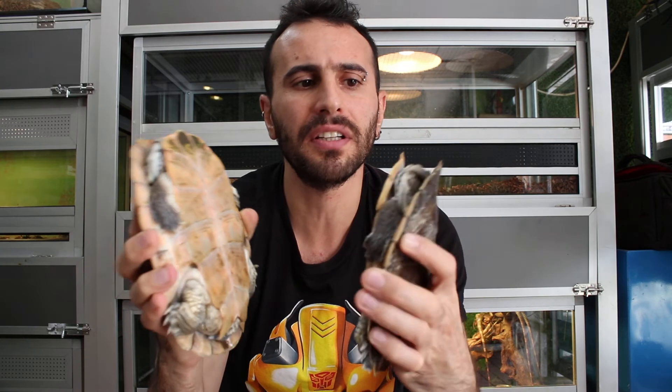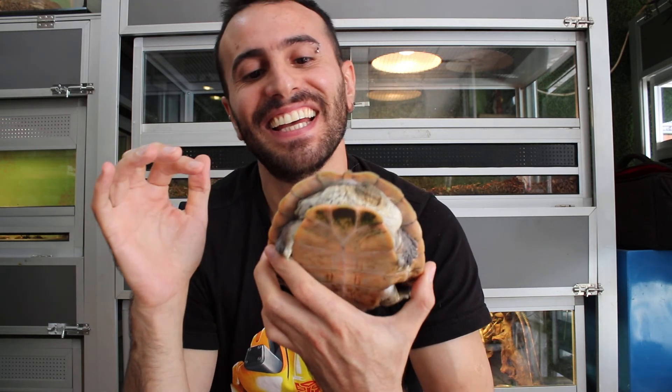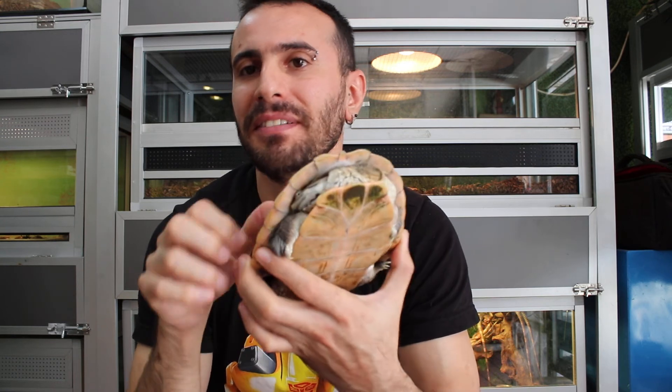These guys are docile and pretty harmless. If you are looking for a very unique-faced reptile, check out how they hide their head inside the shell. They are beautiful and easy to take care of, don't grow very big, and look amazing as pets. If you have a pond, you can keep a group of them no problem — even with fish. As long as the fish are big enough, they won't be attacked.